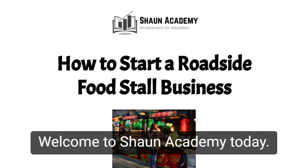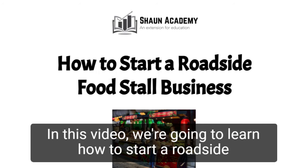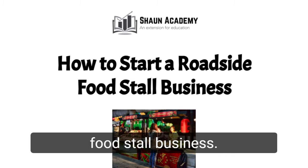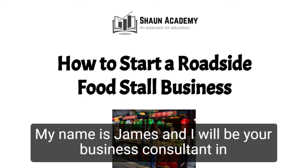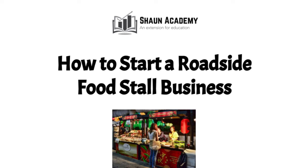Hello! Welcome to Sean Academy. Today in this video we're going to learn how to start a roadside food stall business. My name is James and I will be your business consultant in this video.